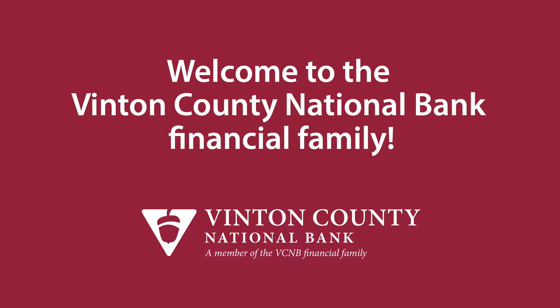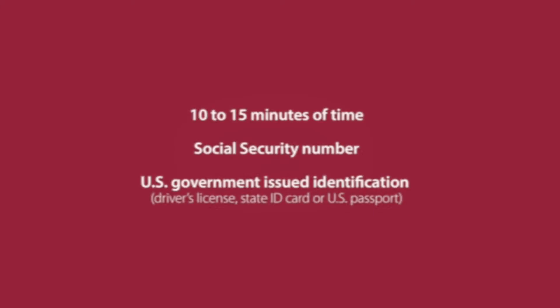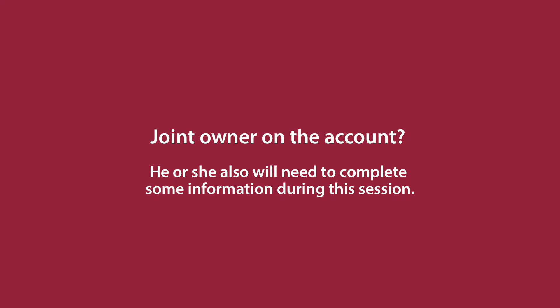Welcome to the Vinton County National Bank Financial Family. Opening a new account online is simple, fast, and secure. All you will need is about 10 to 15 minutes of your time, your Social Security number, and your U.S. government-issued identification, such as a driver's license, state ID card, or U.S. passport. If you plan to have a joint owner on the account, he or she also will need to complete some information during this session.